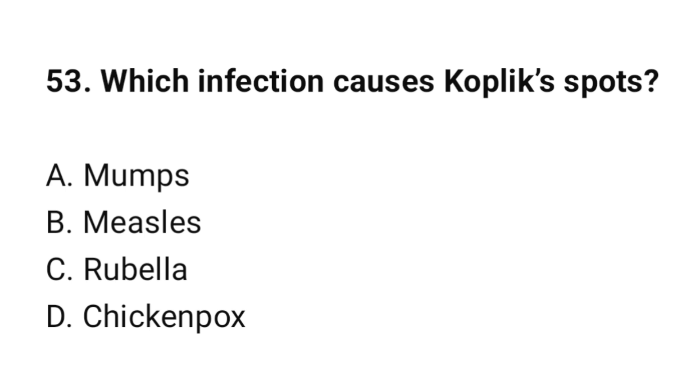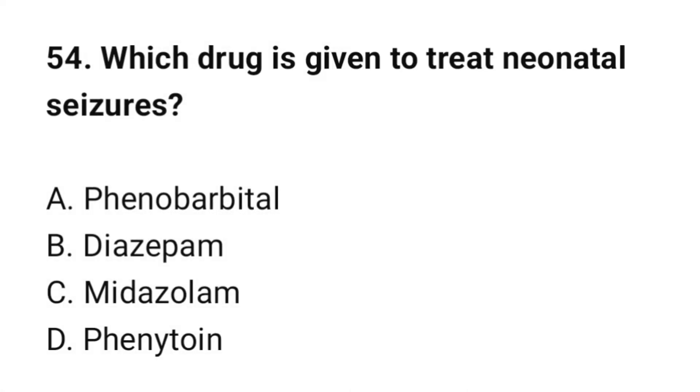Question number 53: Which infection causes Koplik spots? The correct option is B: Measles. Question number 54: Which drug is given to treat neonatal seizures? The correct option is A: Phenobarbital.